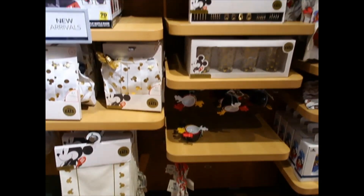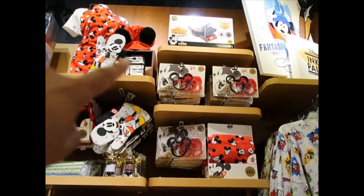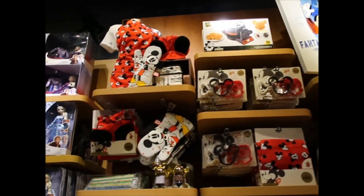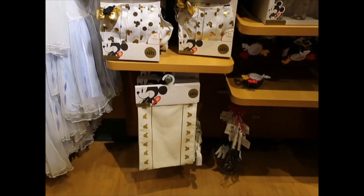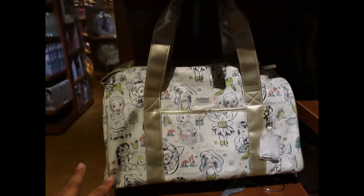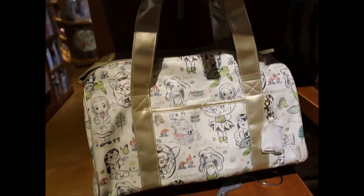Kitchen stuff. Cookie cutters — always a good thing to have. Mickey waffles — that is an amazing waffle maker. Or chef's items for your house. $24.99. This is a really cute bag — the Animators Collection. It's kind of like a gym-size bag.